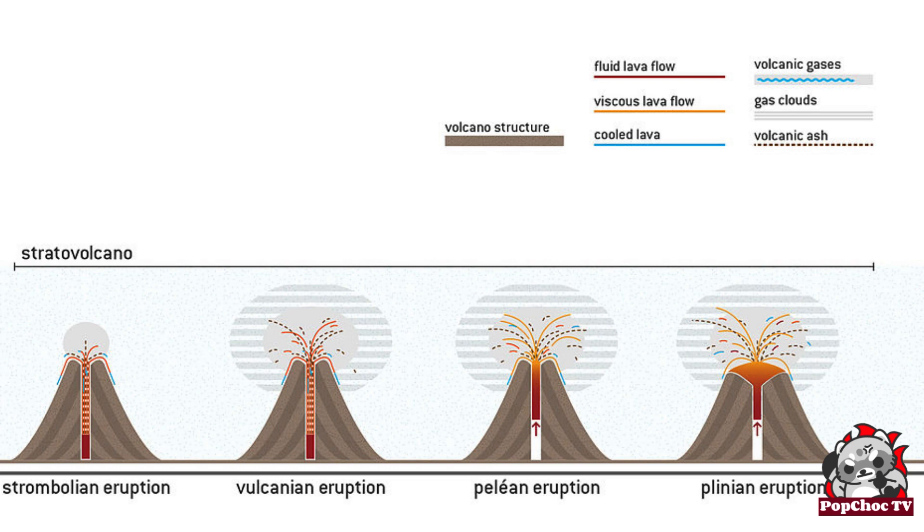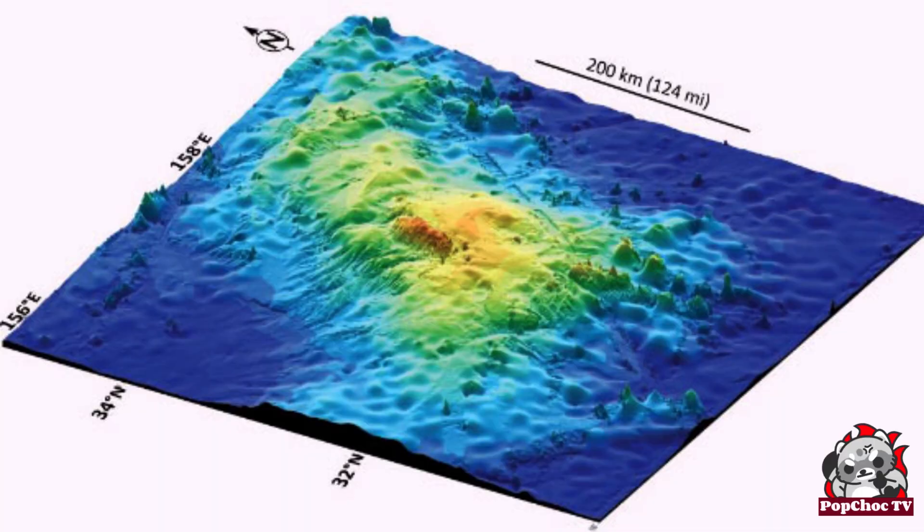Interestingly, the world's largest submarine volcano, Tamu Massif, is bigger than the state of California.